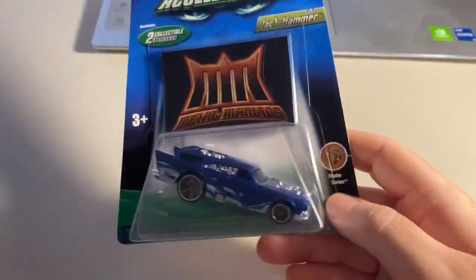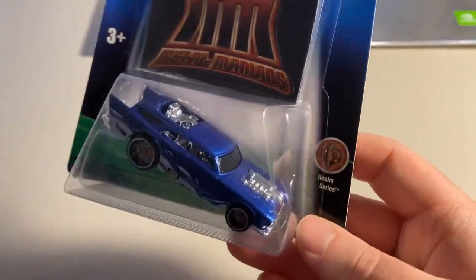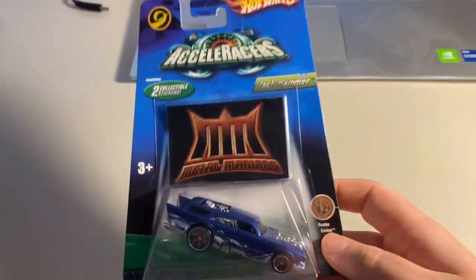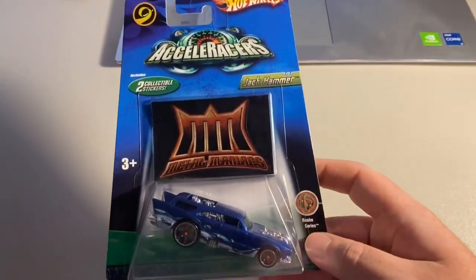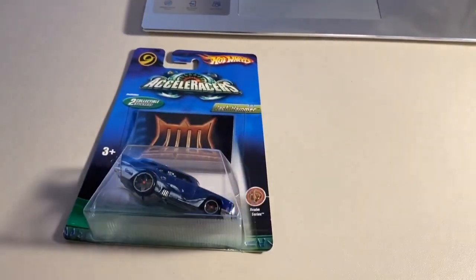Next up we sold one of our last few Gen 2 cars — it was a Gen 2 Realm Series Jackhammer, definitely one of my favorites from Gen 2. I absolutely love the color scheme on the Jackhammer. Total on this order was $60 even to a new buyer. Thanks for that purchase, and I think I'm down to my last one of these.